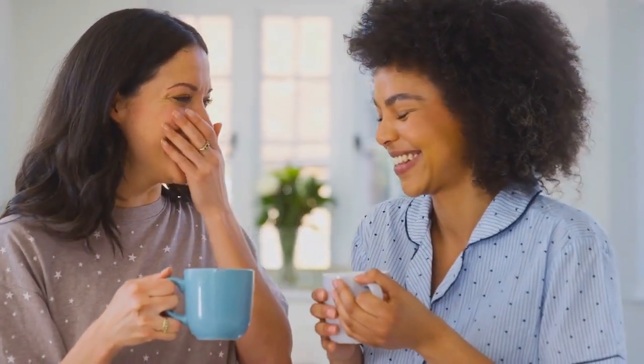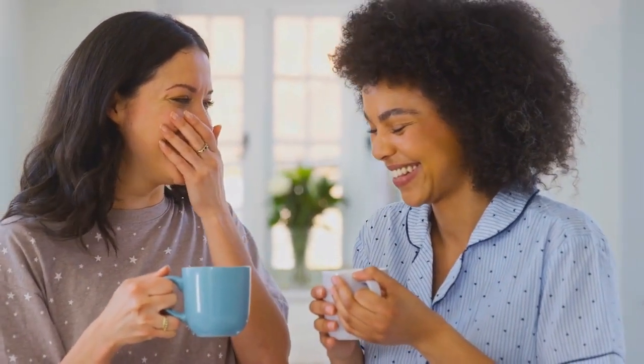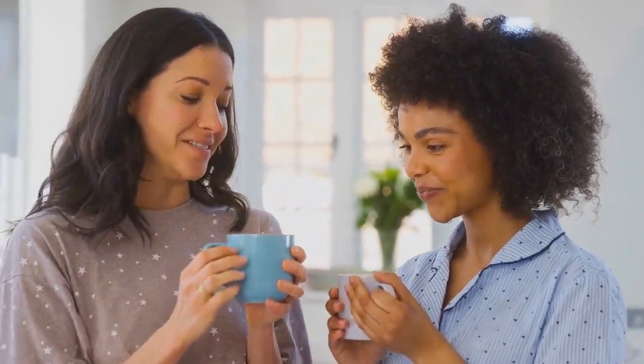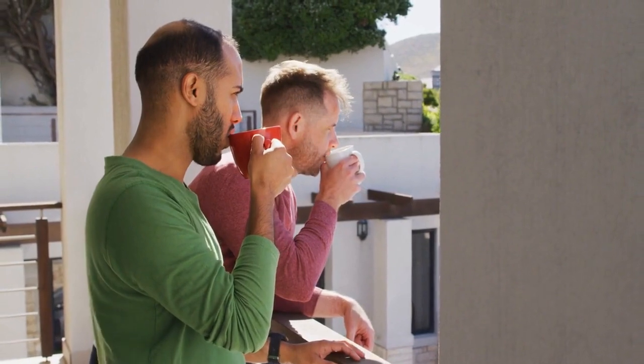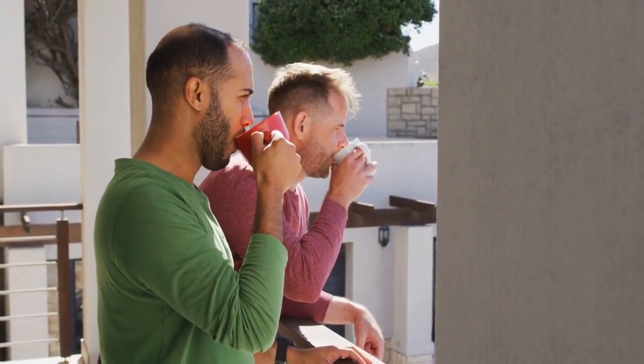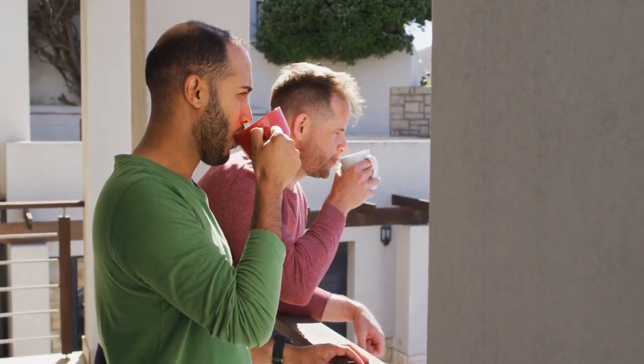Skimmed milk can be a suitable option for those who want to reduce fat and calories in recipes while still incorporating the benefits of milk. Skimmed milk also contains less lactose compared to whole milk, making it a potentially better option for individuals with lactose intolerance. Both whole milk and skimmed milk can be part of a balanced diet, and the choice depends on individual circumstances. For individuals with specific dietary needs or health conditions, such as those with cardiovascular concerns or calorie restrictions, skimmed milk may be a more suitable option.